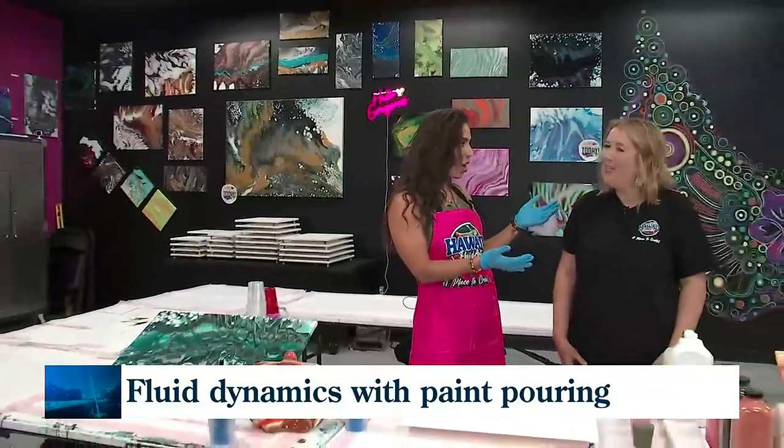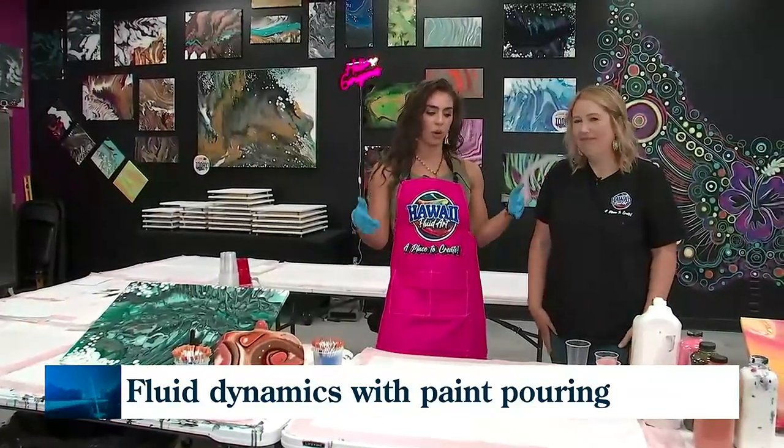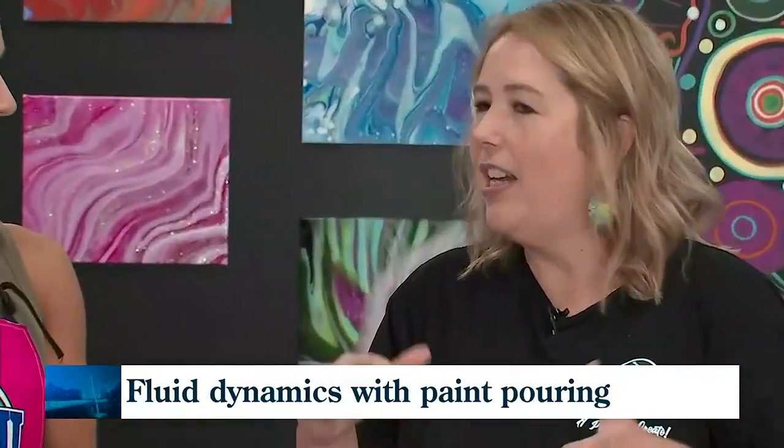Congratulations, Susie. What an accomplishment. You brought your artsy background and you're giving it to the upstate. So what is paint pouring? Paint pouring is the layering of a cup, pouring it onto a canvas, and you're going to move it around. And the viscoelasticity is what gives it its unique look.